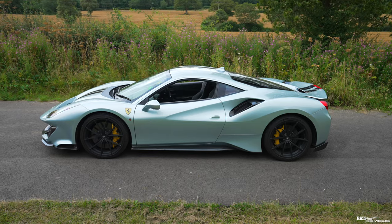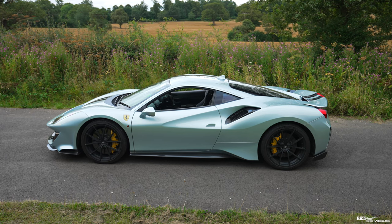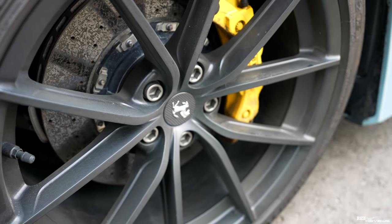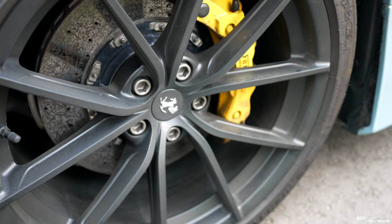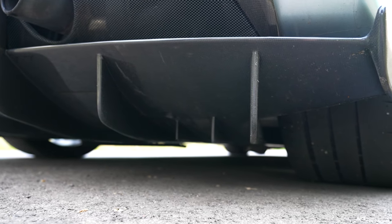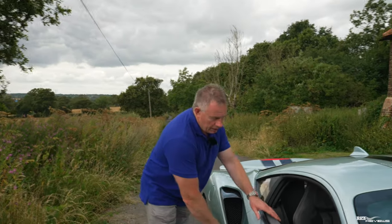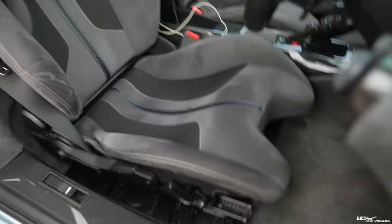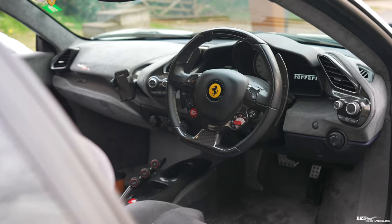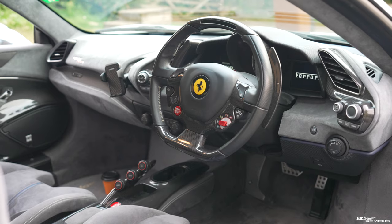The paintwork is this stunning Grigio Alloy, which comes across on camera like a light blue, but its spec name is Grigio Alloy. You've got carbon fibre centre caps on the wheels as an additional option, and the whole rear diffuser was also optioned in carbon fibre — that isn't standard 488 Pista spec. It's also got the sports black tips for the exhaust system. Moving to the interior, there's a stunningly beautiful charcoal Alcantara interior with a blue centre stripe offset with grey and white stitching, which is absolutely stunning.